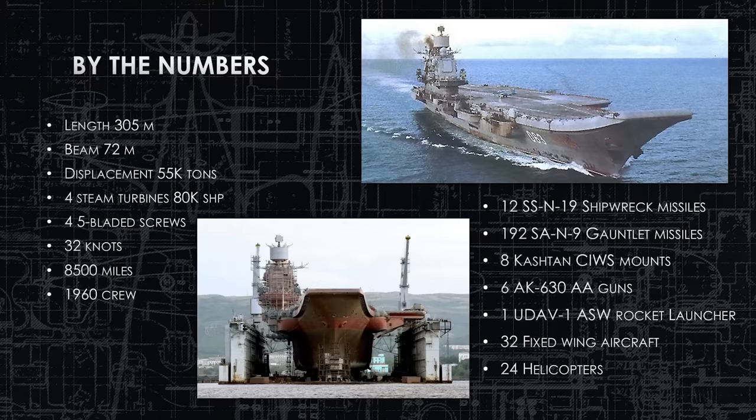By the numbers: the Kuznetsov-class is 350 meters long and 72 meters wide. She displaces 55,000 tons, comparable to American carriers of the 1980s. She has four steam turbines turning four five-bladed screws, producing 80,000 shaft horsepower. She was actually measured doing 32 knots — she can really get up and move.